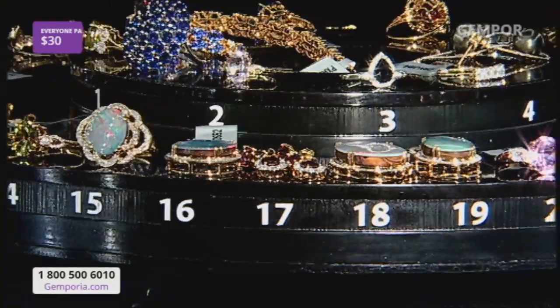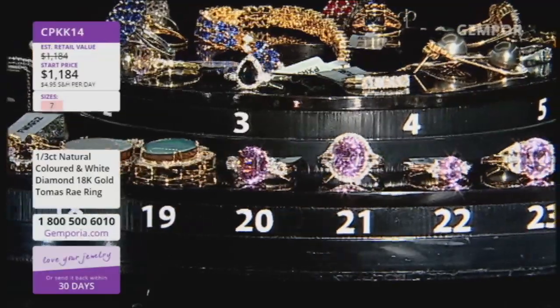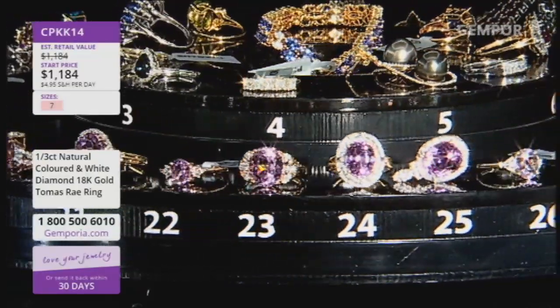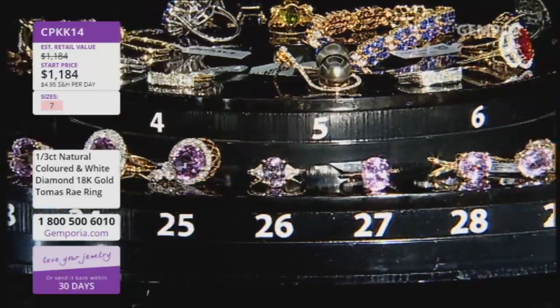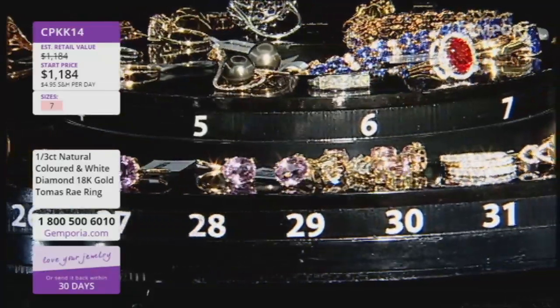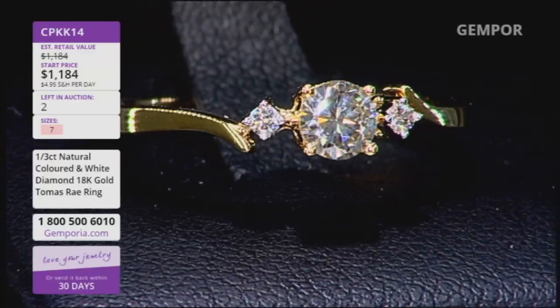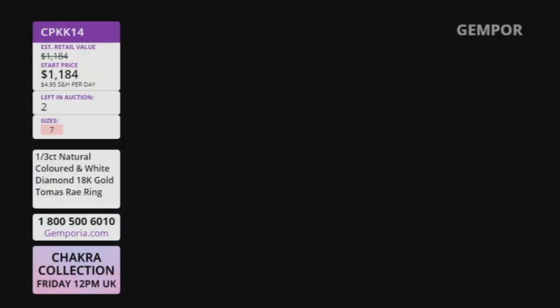Number 35 is the natural colored diamond — the one we should absolutely categorically not have in this hour, and yet we do. 18-karat luxurious yellow gold. We've only got two natural colored diamonds. Natural colored diamonds are some of the rarest and most exclusive diamonds we can ever bring to you.